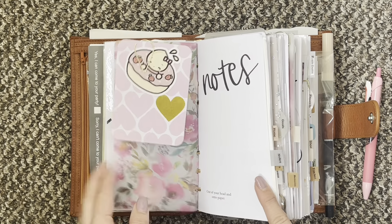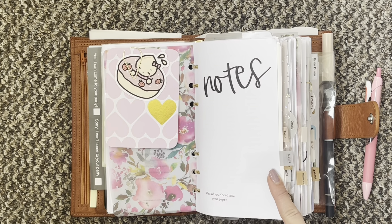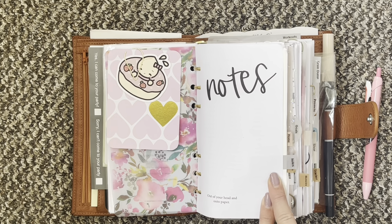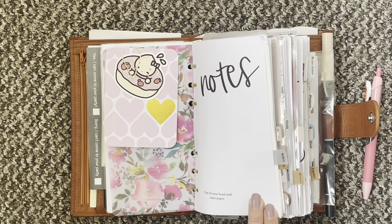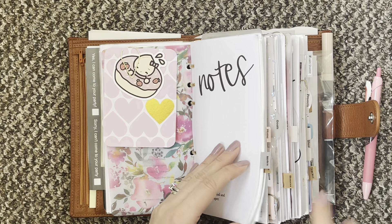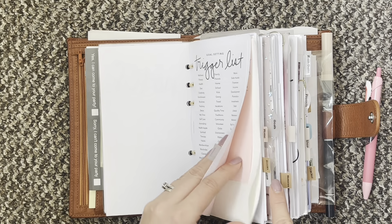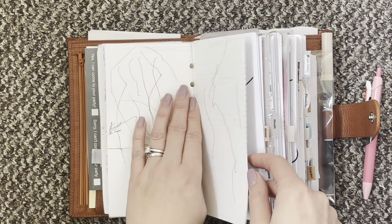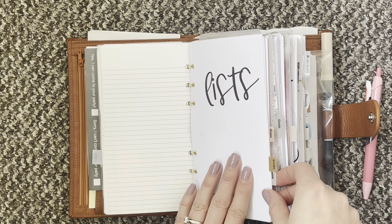Then I have just some more cuteness and you go into my notes section. I have printed a few of these off. These covers are from Vienna — I'll leave her shop below — I just thought they were super simple but really lovely, so I do have those throughout my planner. I've got my trigger list and then just some random lists, mostly notes, drawings from my littlest one, and then some more notes in the back.